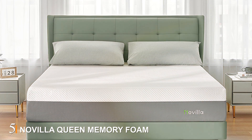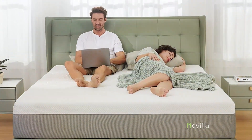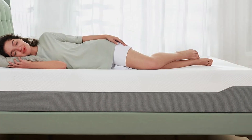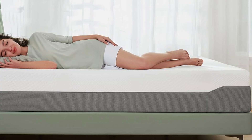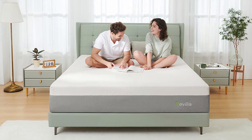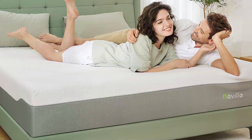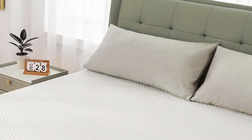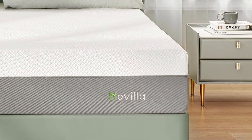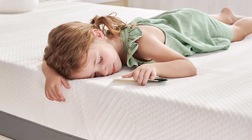Number five, the Novilla Mattress Queen Memory Foam Cool Night Motion Isolation is an excellent choice for side sleepers who value a cool and undisturbed sleep. It features a gel-infused memory foam top layer that helps to regulate temperature and keep you cool throughout the night. Multiple layers of foam provide excellent pressure relief and support, with the gel memory foam layer contouring to your body shape, providing targeted pressure relief for side sleepers and helping to reduce aches and pains in the shoulders and hips. The high-density foam core ensures long-lasting support and prevents sagging, and the breathable cover enhances airflow. It arrives compressed and rolled in a box for easy delivery and setup, quickly expanding to its full size. It is also hypoallergenic and resistant to dust mites, making it a great choice for those with allergies.